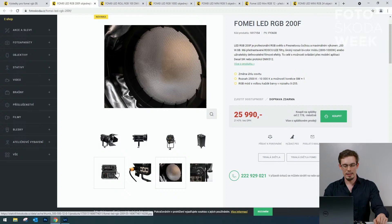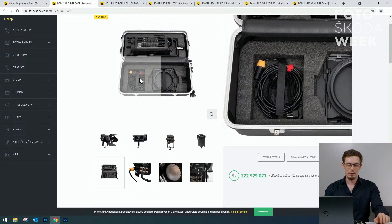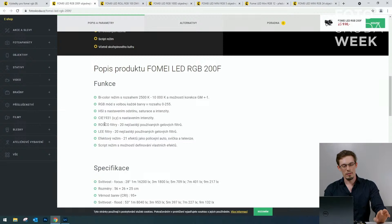V kufříku je světlo hezky uložené – je to světlo na cestování pro člověka, který osvěcuje scény, filmy, divadlo, koncerty. Výkon je 200W. Dříve se kupovaly rosco a leaf filtry s vlastním číslováním – v tomto světle je navolaných 20 nejčastějších roscofiltrů a 20 nejčastějších leaf filtrů. Ten člověk nepotřebuje gelové filtry, ale může si přímo navolit požadovaný filtr.